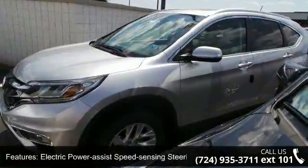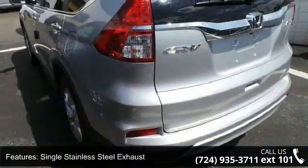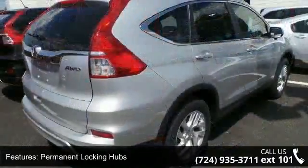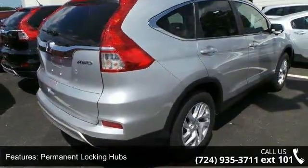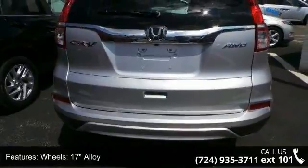Wheels: 17-inch alloy, steel spare wheel, clear coat paint and black body side cladding and black wheel well trim. This vehicle shows low mileage and has a smooth ride. Let us put you in the driver's seat today. Call or click to contact our dealership.